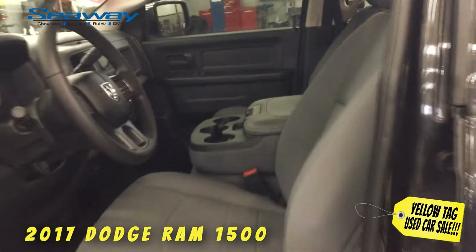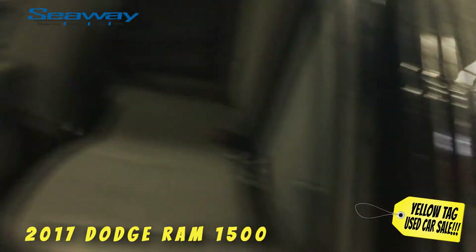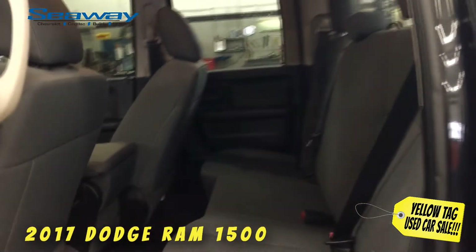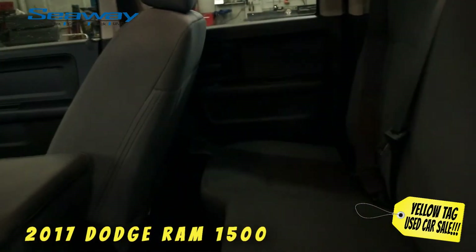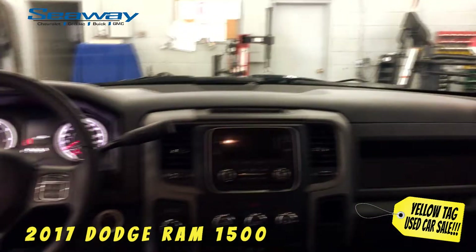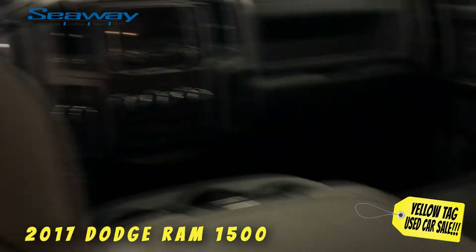So if you're looking to buy a quality pre-owned car, truck, or SUV and get a great deal from a reputable dealer that will have your back, Seaway GM is your place. If you see something you like, you better act quickly, because during our February Yellow Tag Used Car Sale, our used inventory will sell fast. Visit us online at SeawayGM.com to register for the event and see you soon at the dealership.